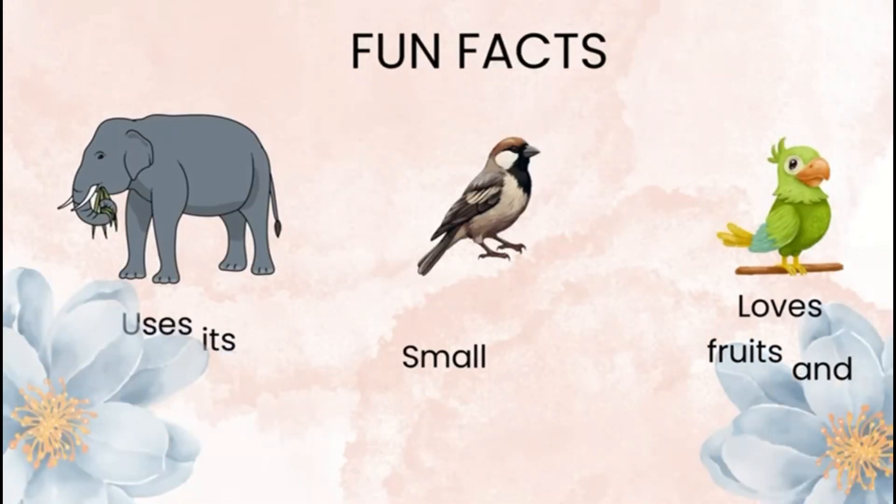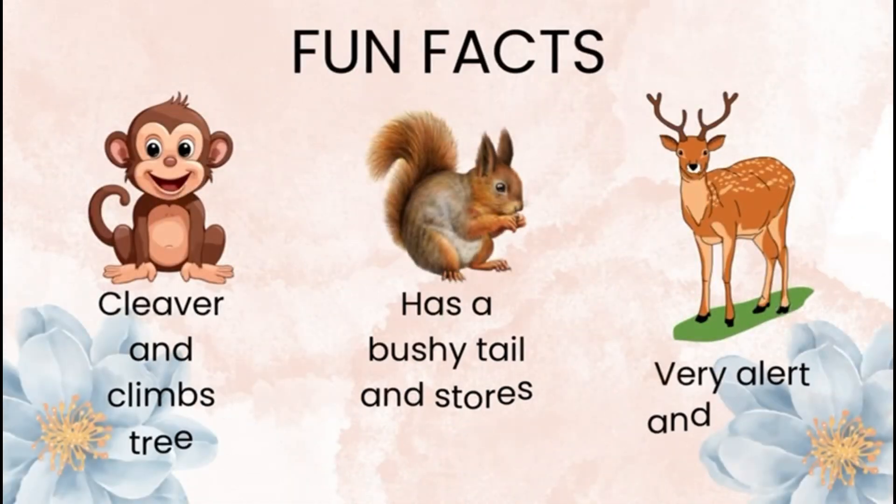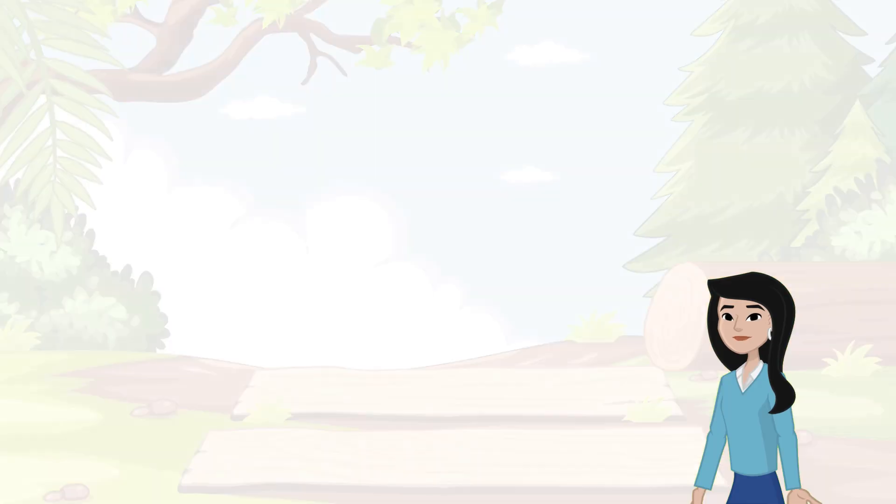Let me tell you some fun facts. An elephant uses its trunk like a hand. A sparrow is small and fast. A parrot loves fruits and can copy sounds. A monkey is clever and climbs trees. A squirrel has a bushy tail and stores nuts. A deer is very alert and quick.